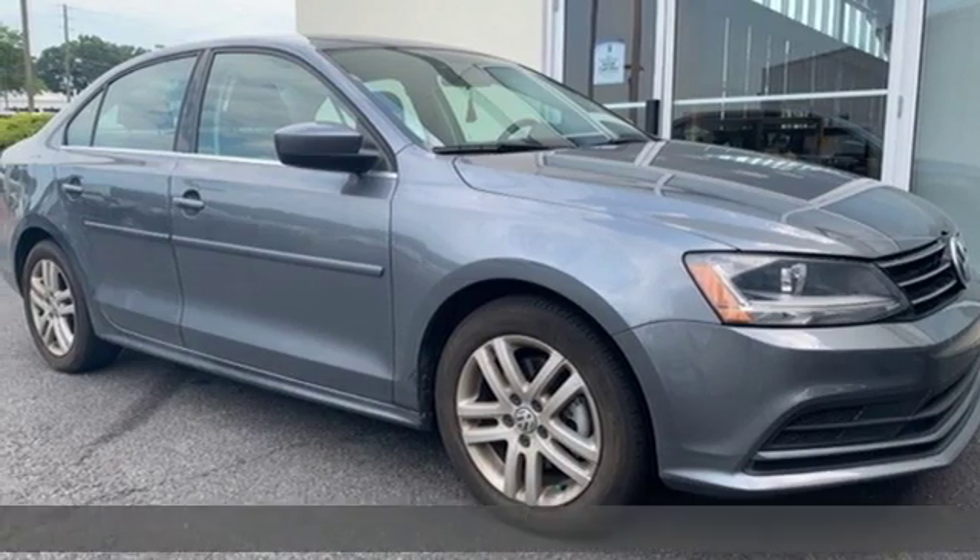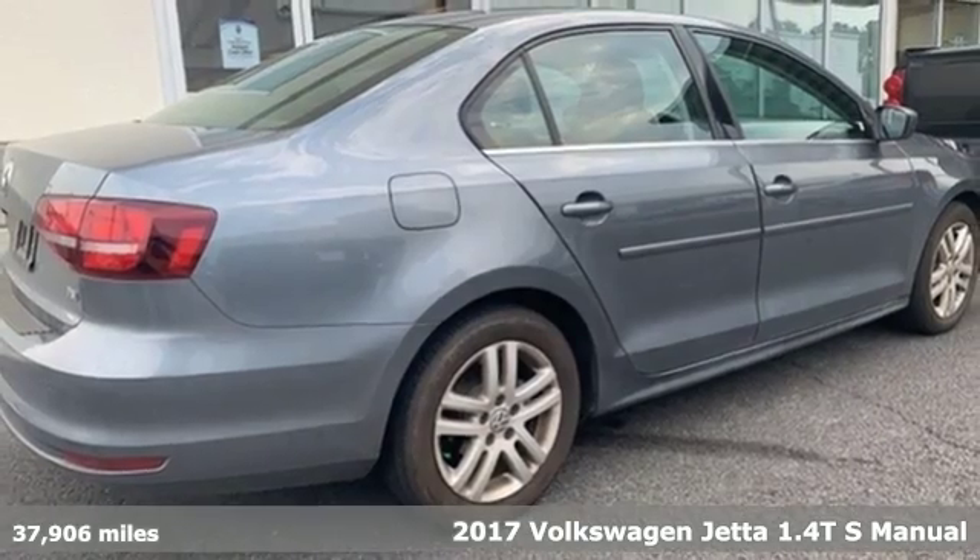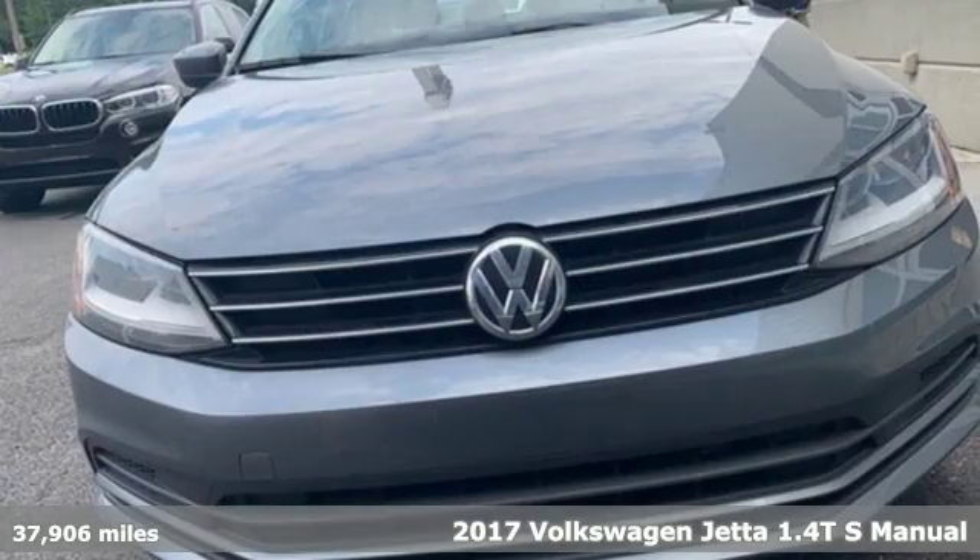Here's a 2017 Volkswagen Jetta. Performance, fun, efficiency. The Jetta moves you forward in all the right ways.